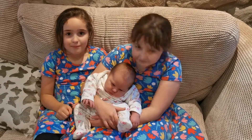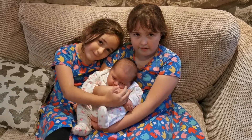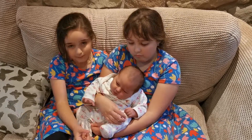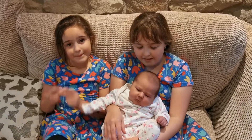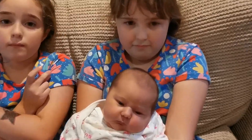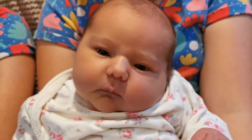She is feeding really well. She's lost a little bit of weight as they all do at the beginning, but she's already gained a bit of that back. She had a blood test today to check for some of the diseases that we check for here in the UK, and she didn't cry through that because mummy gave her a feed. She has grumpy faces and enjoys snuggles — she's a proper little snuggle bear.